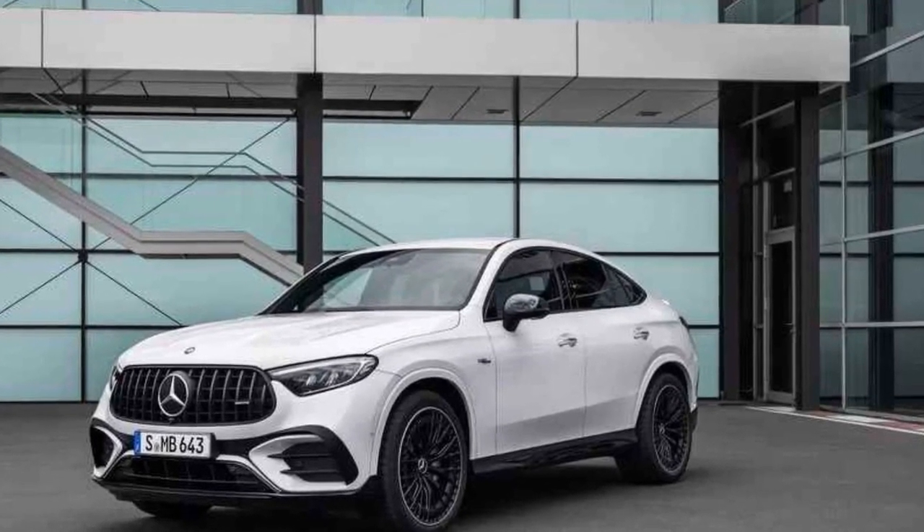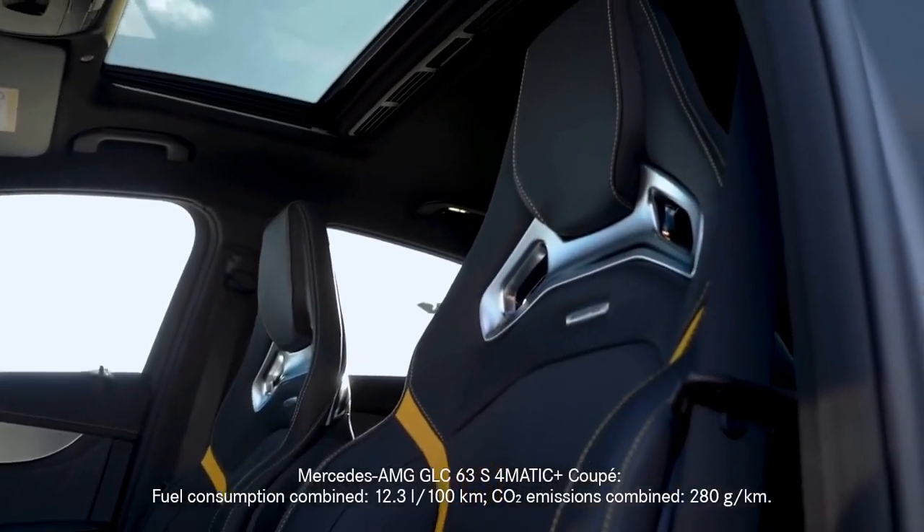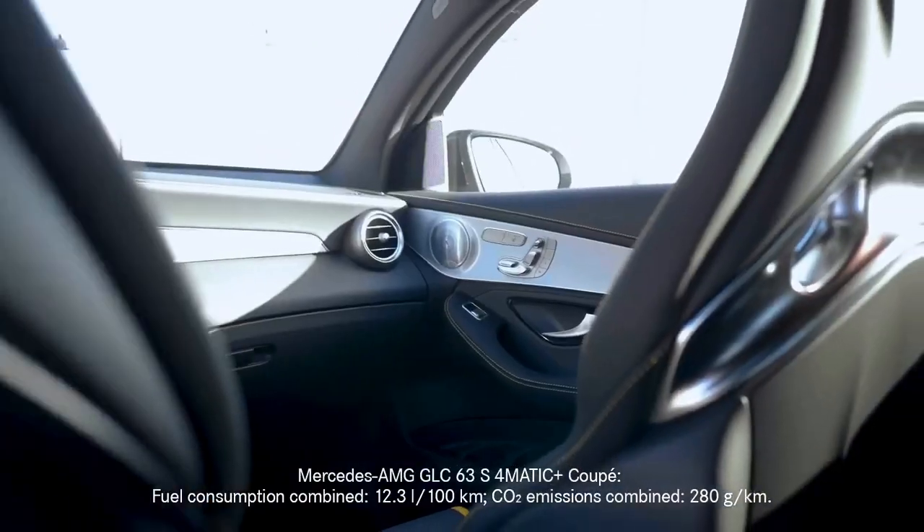And for the purists, the driver can adjust the driving dynamics via the AMG Dynamic Select system, tailoring the car's behavior to their preference.